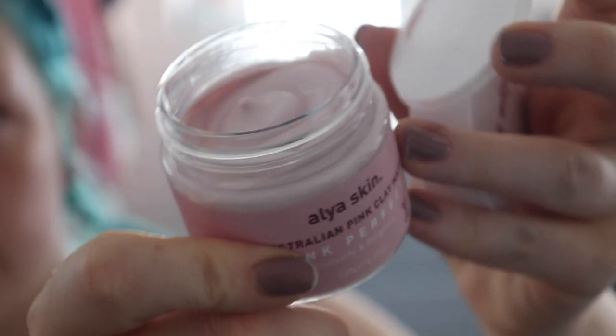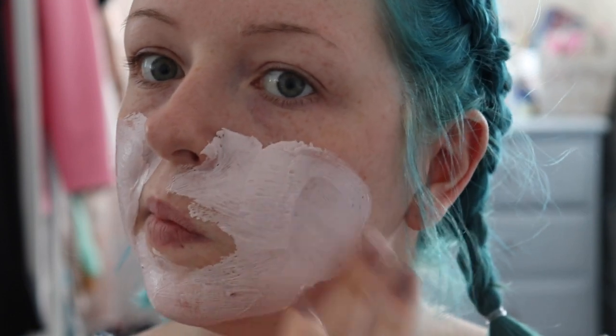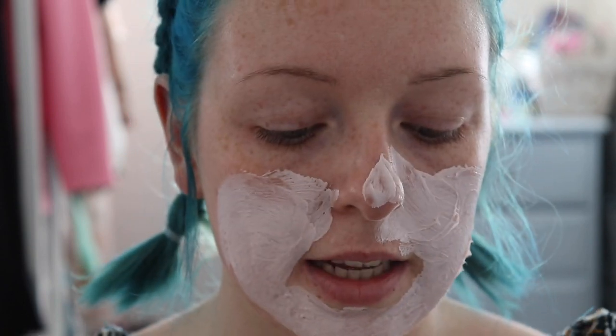This is what the pink clay mask looks like. I'm just going to pop this on my face — it says to do a thick layer. Excuse the state of my hair, I can see I have flyaways. It does smell really nice. I don't know, it has a really unique scent. I can't actually pinpoint what it is — it mainly smells of clay but it does have a unique scent.